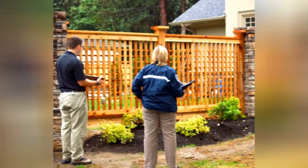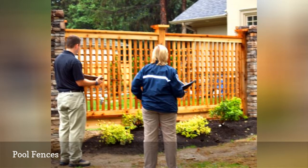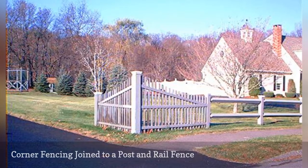Why are these people hanging around in front of this pool fence? As in the prior landscaping photo, this fence picture shows an example of corner fencing.